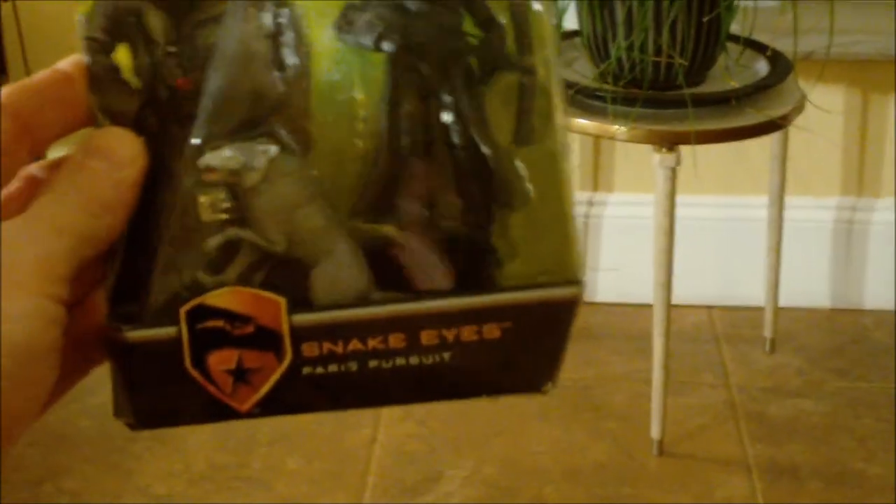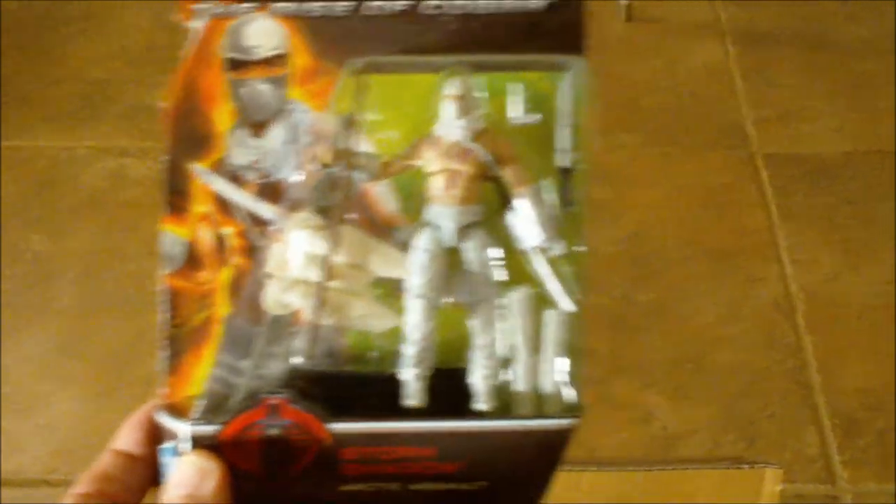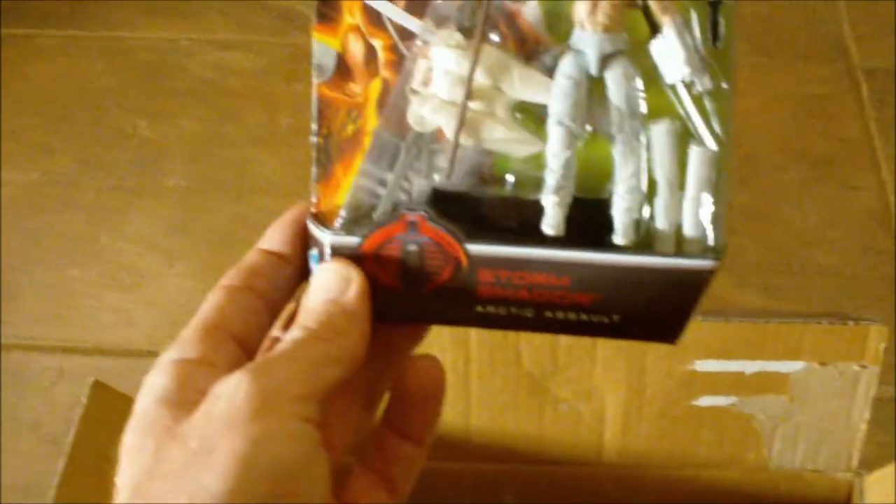Some Rise of Cobra dudes — Paris Pursuit Snake Eyes with a trench coat. And Timber, his pet wolf. Nice Dread, unbelievable. And Storm Shadow with some scars, right before he got stabbed and plunged into the icy waters. That thing's pretty cool. Look at those weapons — jetpack. Real cool. Nice Dread, awesome.